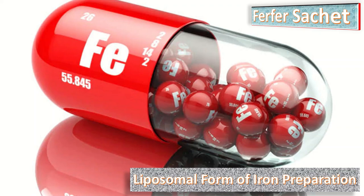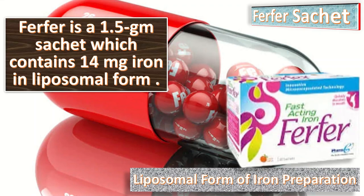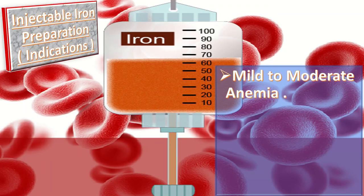Furfur sachet is a 1.5 gram sachet containing 14 mg iron in liposomal form, 80 mg vitamin C, and 2.5 microgram vitamin B12, with auto-dispersible granulates that immediately dissolve in the mouth without water, making it appropriate for those who have problems swallowing.